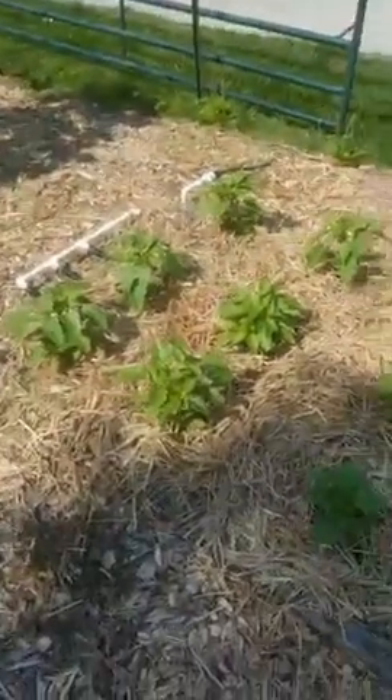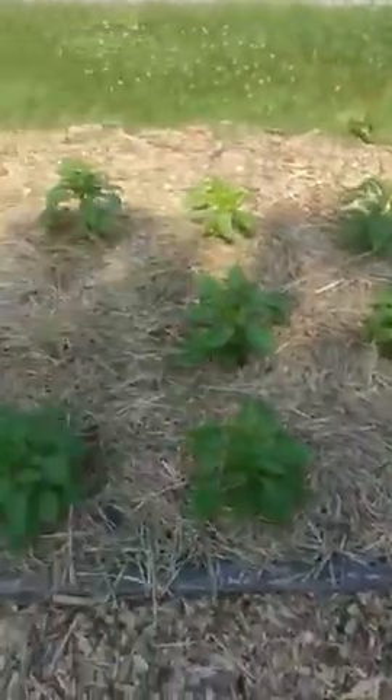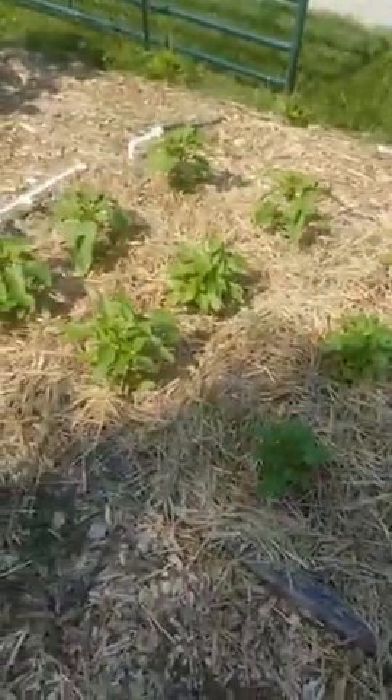Our pepino melons are slowly but surely growing — they're taking a long time. We'll see; this is the first year growing those too. And then finally our peppers are looking super happy, getting really nice and bushy. Hopefully before too long those will sprout right up and we'll be able to get some nice sweet lunchbox peppers out of them.